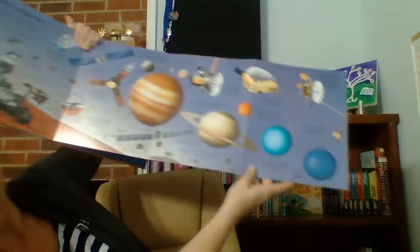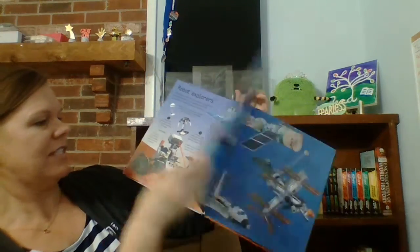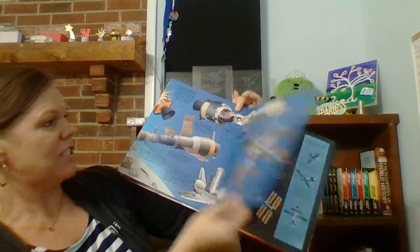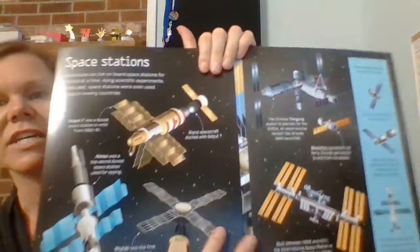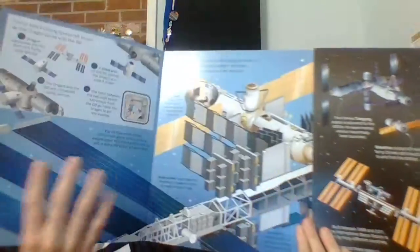Now look at that — can you see it? It is huge. It talks about robot explorers. I mean, I can't even do it justice. You're just gonna have to buy it to see what it's like because it's so big.